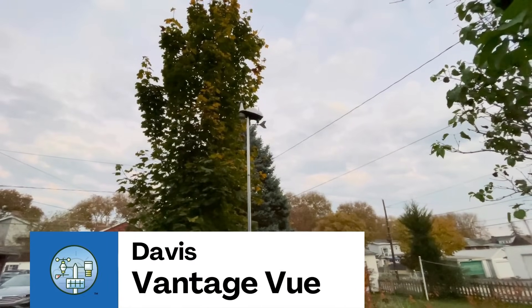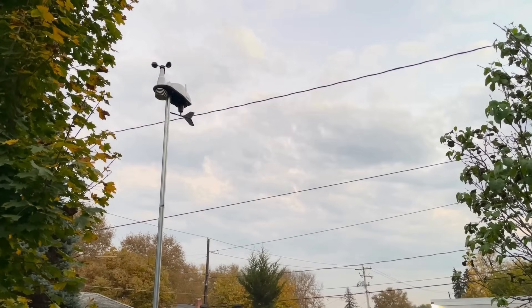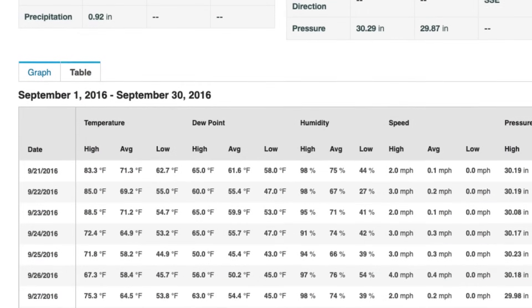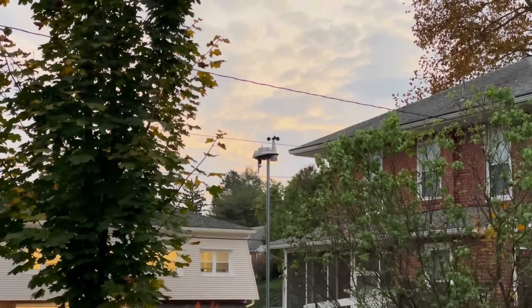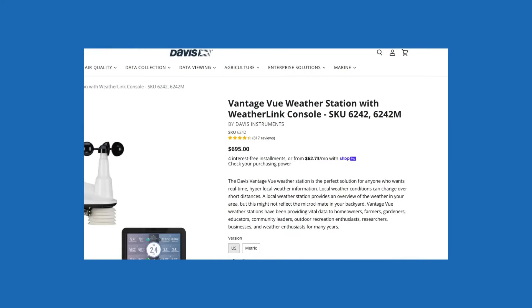And since we mentioned the Vantage View, we must still include our old favorite in this list. Durability is a strong point of this home weather station, and ours has operated continuously since September 2016 without any major issues. The accuracy of Davis stations is unparalleled, and the Vantage View is no different. But it is expensive, and that may scare some away.